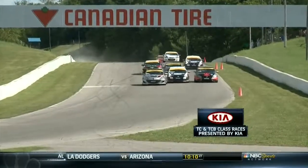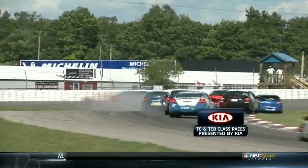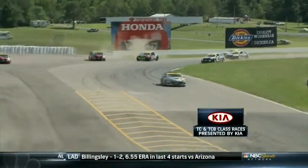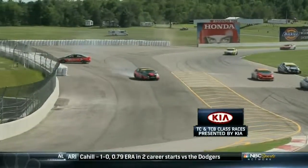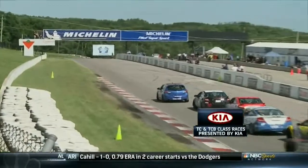Cooper dives through some of the oil dry and makes his move on Altenberg with a little hip check - it is Canada after all, hockey style. A very aggressive move. Then Altenberg tries to tuck to the inside, and whether there was damage from the contact by Cooper or not, he loses control. Winchester goes for a ride all the way to the tire barriers.